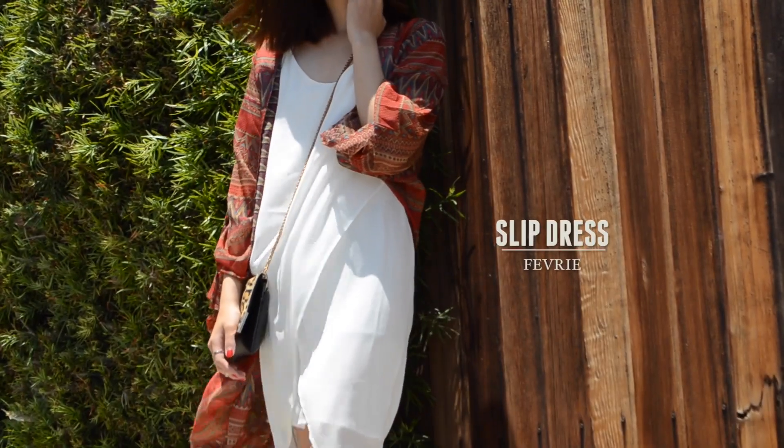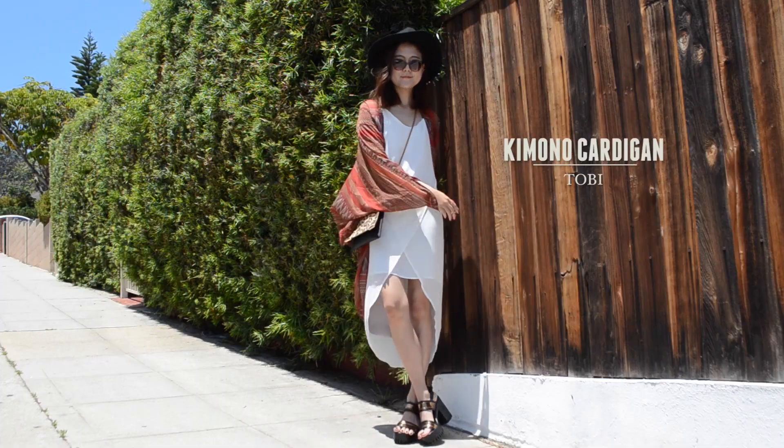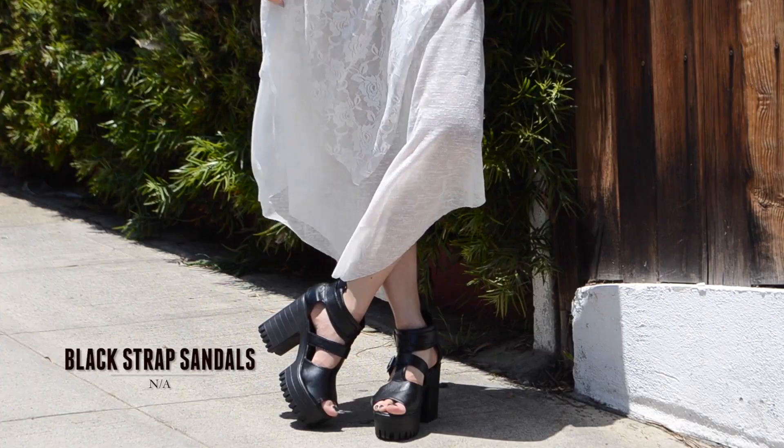For me, I paired it with a simple white slip dress and tossed on a light cardigan and wore gold-strap sandals. Eugene kept the outfit really simple by pairing the glasses with a halter lace dress and black strap sandals.